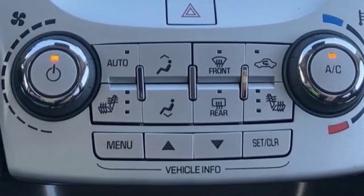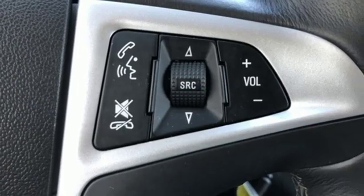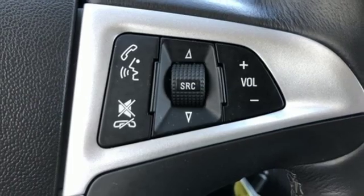V6 engine, front heated bucket seats, external memory control, rear parking sensors, air conditioning,